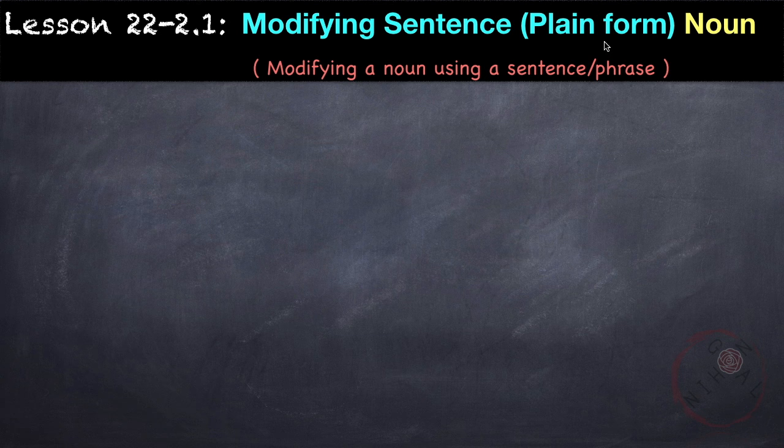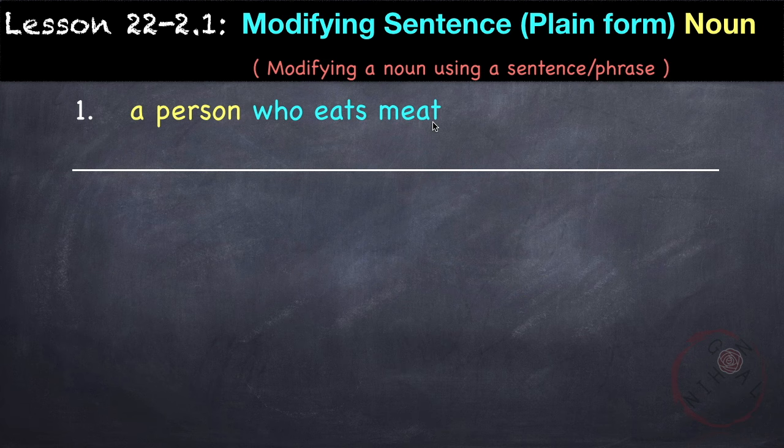Aside from modifying nouns with adjectives or another noun, we can also describe it using a sentence or a phrase with verbs. A modifying sentence should be in plain form and they come before the noun it modifies. For example, 'a person who eats meat' — so our noun is 'person' and we're describing it as someone who eats meat. The modifying sentence should be in plain form and it comes before the noun.